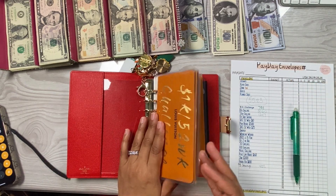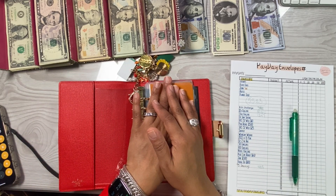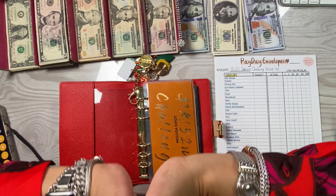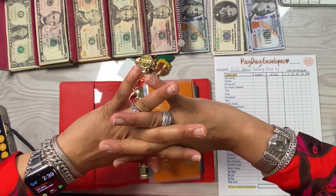Thank you guys so much for tuning in! I am going to go set up my cash stuffing and I will be back with my cash stuffing video. Give me a second — bye bye!